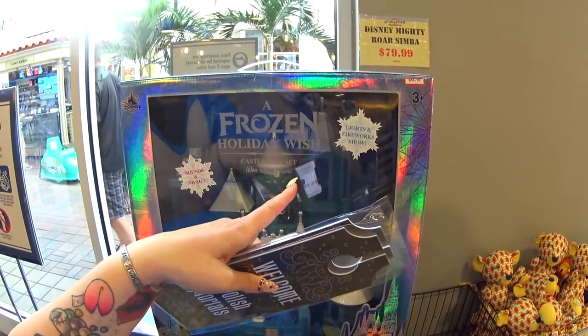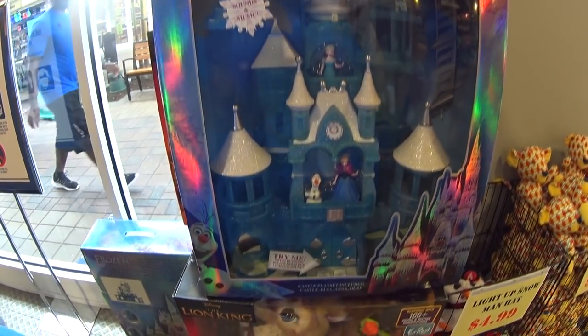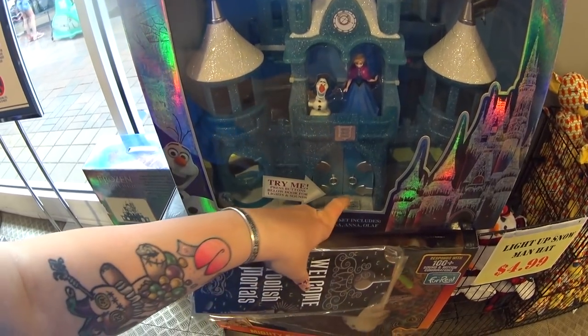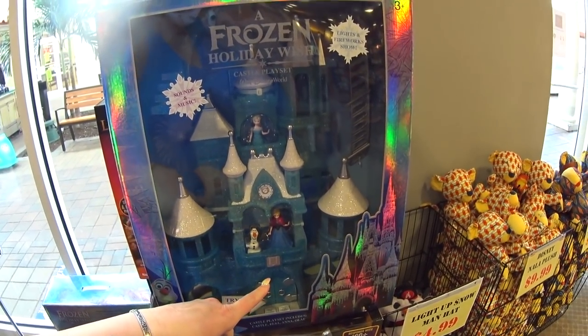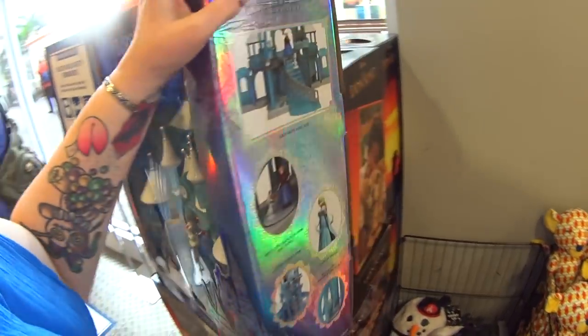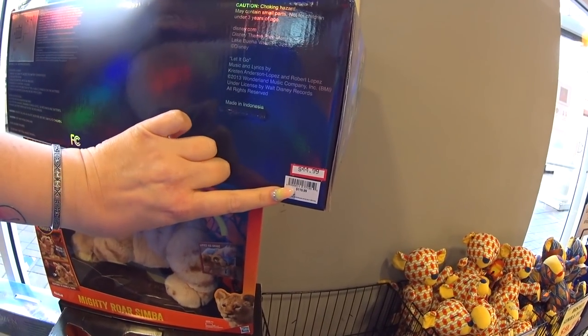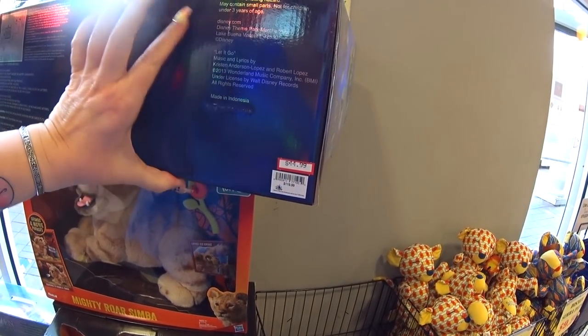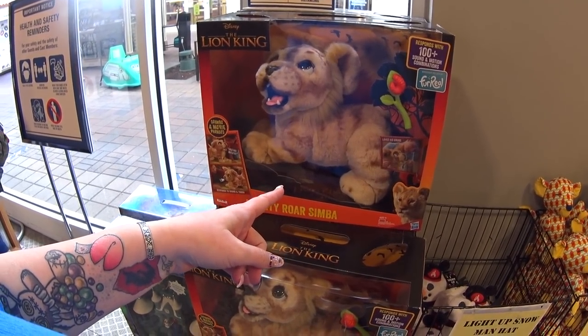This is so dang cool — I cannot believe how cheap it is. It's a Frozen Holiday Wish Castle play set. It lights up, it plays music, and it's only $44.99. Pretty sure this was a hundred-something dollars in the park last year. And there's a Mighty Roar Simba — it was $99.99, now it's $79.99.